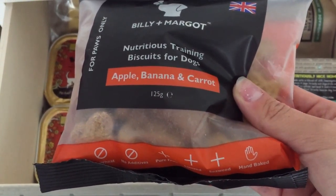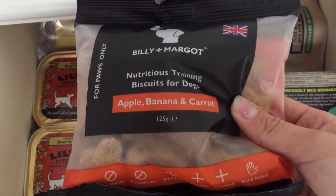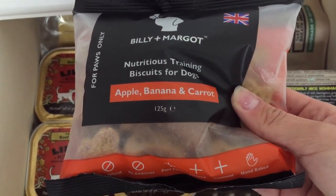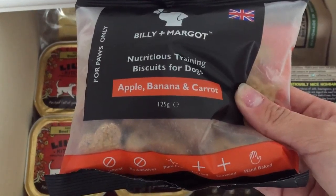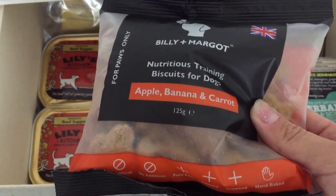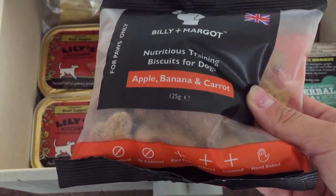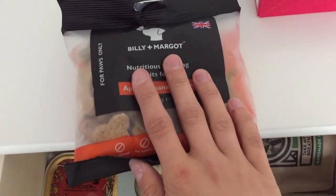We've just finished off the banana and honey flavour, so we're now moving on to the apple, banana and carrot. I've got another two bags of each in the extra cupboard we've got for them.